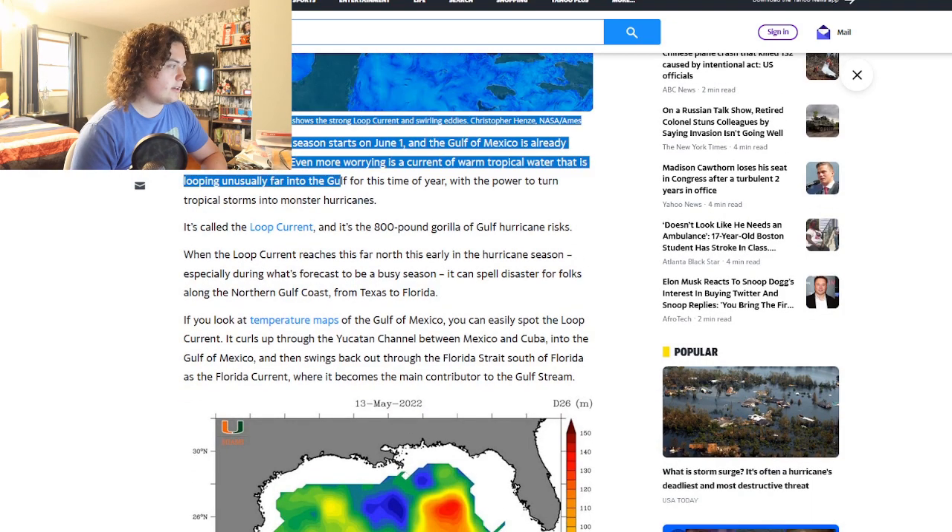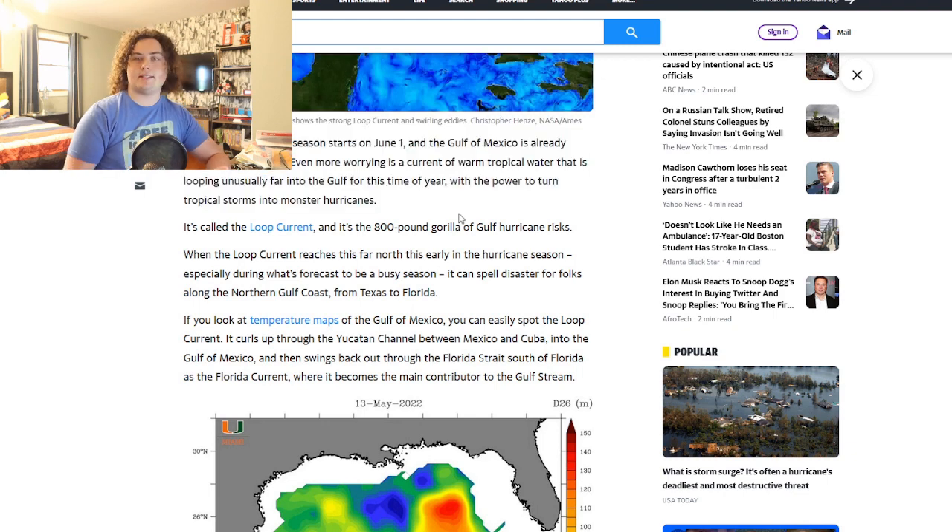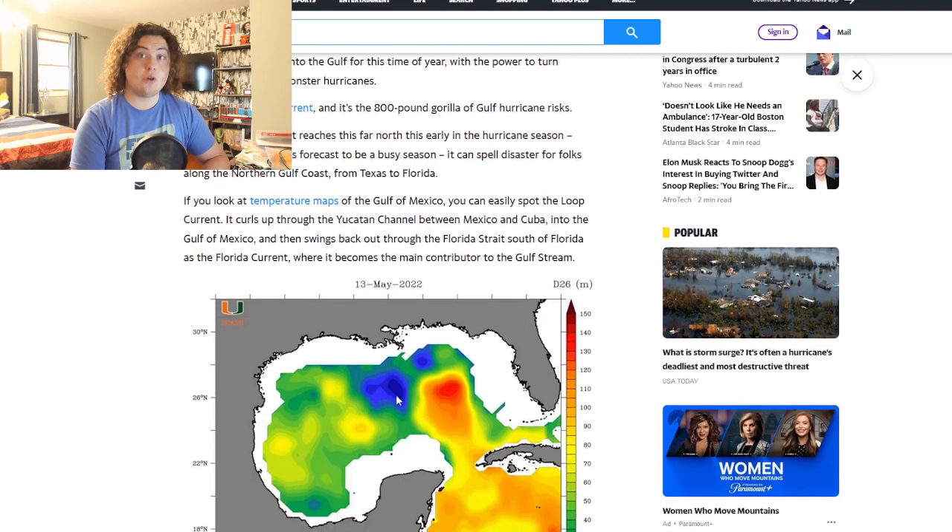The Atlantic hurricane season starts June 1st and the Gulf of Mexico is already warmer than average. In fact the Caribbean Sea is close to cracking 90 degrees in some areas right now, and this is mid-May. Even more worrying is a current of warm tropical water looping unusually far into the Gulf this time of year, with the power to turn tropical storms into monster hurricanes — it's called the loop current.